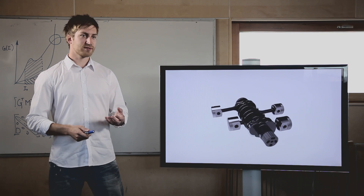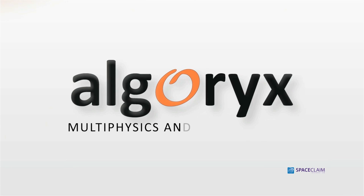Dynamics for SpaceClaim brings your CAD models to life. Simulation drives innovation and Algorix drives innovation in simulation.